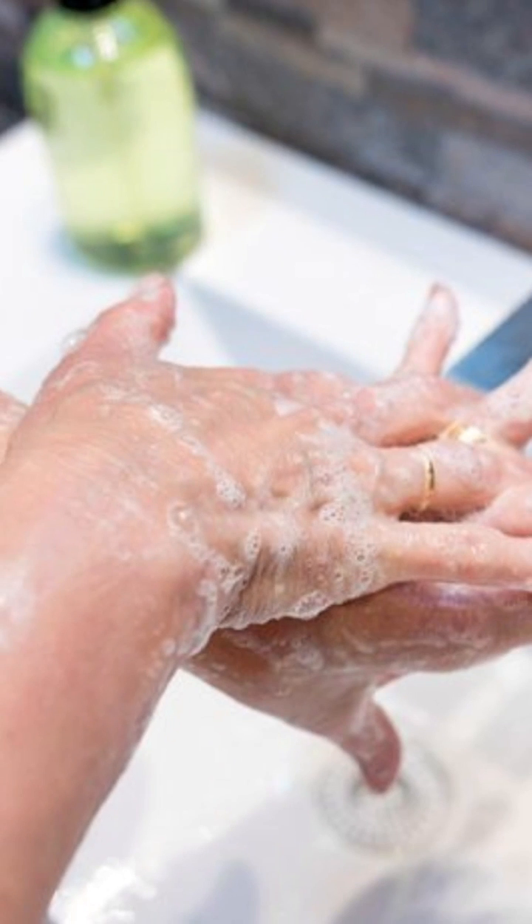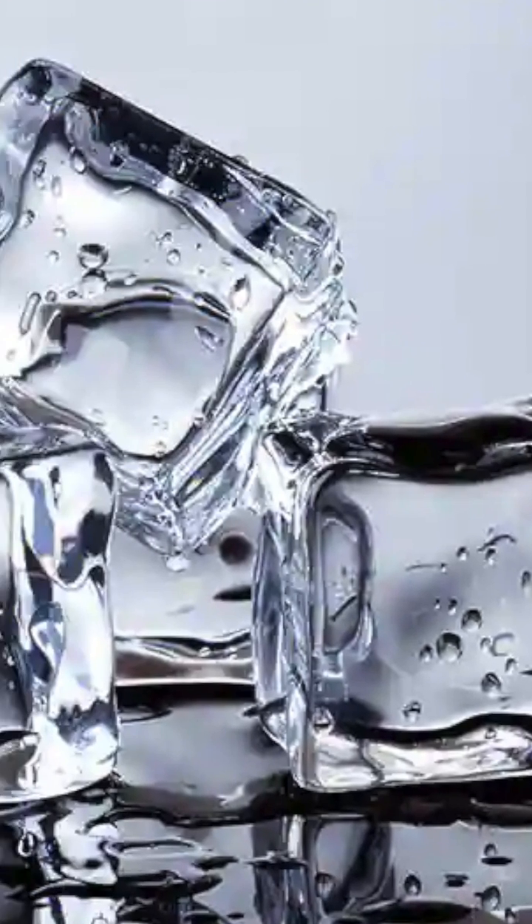Wash your hands thoroughly with soap and water, especially after using the restroom, before eating, and after handling food. Also ensure that the food you eat is cooked thoroughly and served hot. Drink only bottled or boiled water and avoid ice cubes from unknown sources.